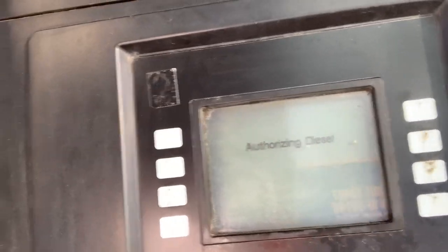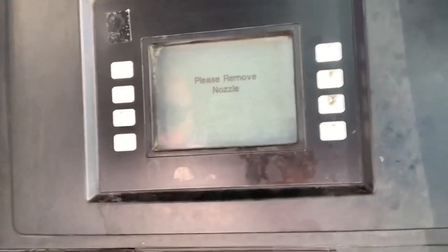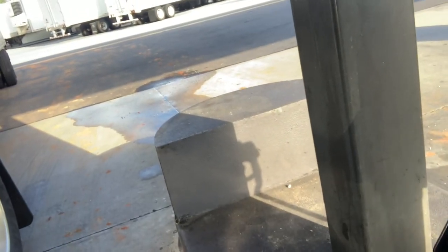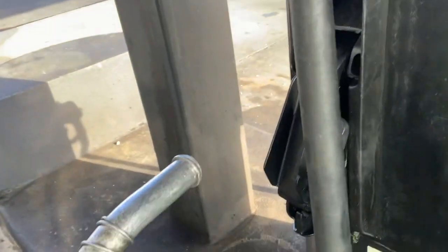It says 'authorized.' Once it says authorized, you're good to go. Then it's going to tell you to pick up your handle — lift it up. And sometimes you want to hold this thing, because if it goes back down, you've got to wait another hour or so before it reauthorizes.